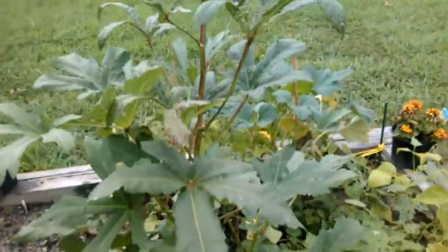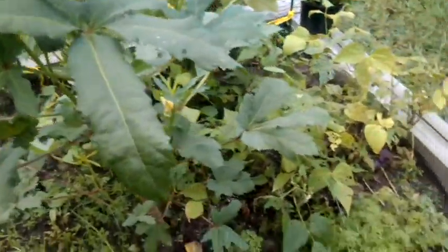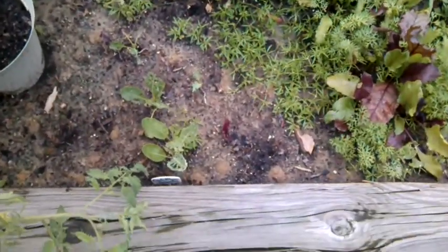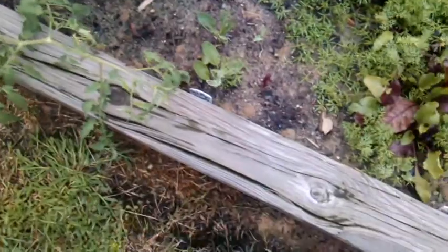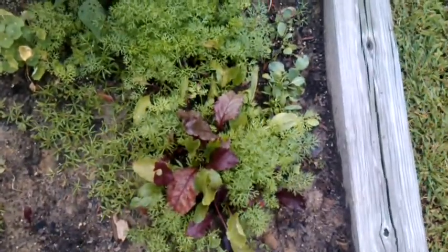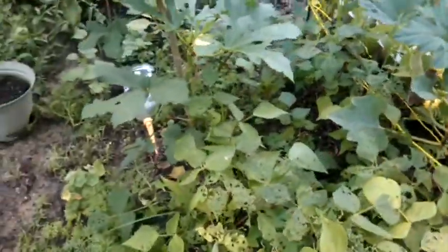Got the okra plants — and the first okra plant. The cauliflower is being eaten up. It's been raining so I haven't been able to keep the seven dust out here on them. Got a lot of beans.